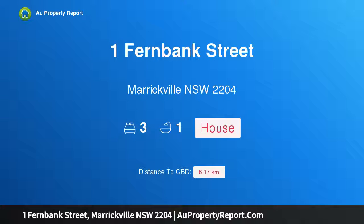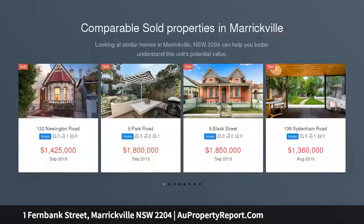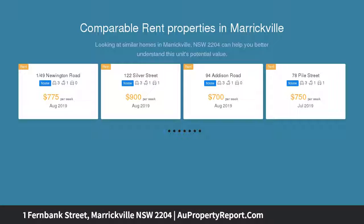Hi, I am glad to introduce Property 1 Fernbank Street, Marrickville NSW 2204. A charming freestanding terrace, generously proportioned, recently refreshed and ready to move straight into and enjoy. This charming freestanding double brick residence offers inner west living at its best.